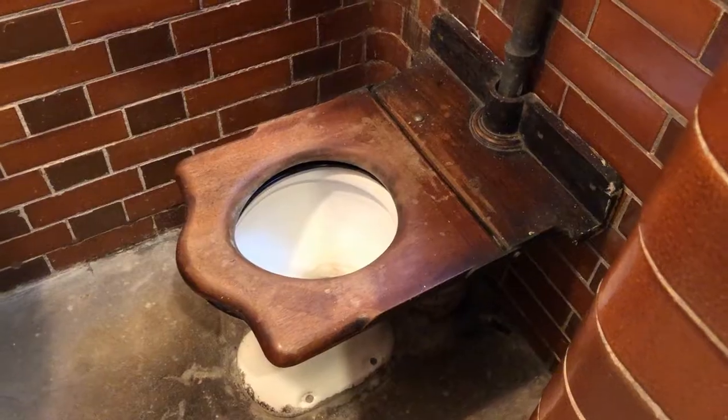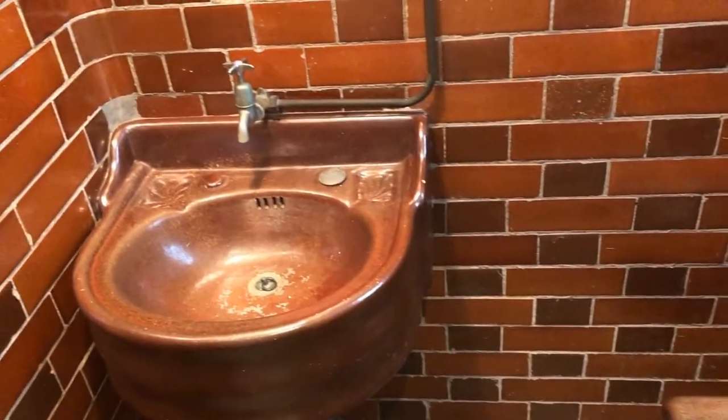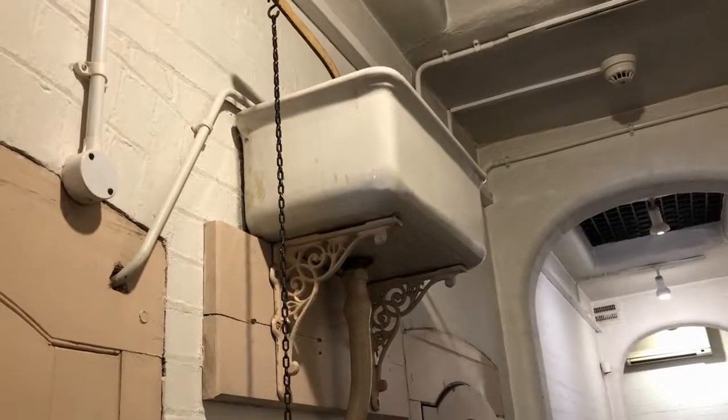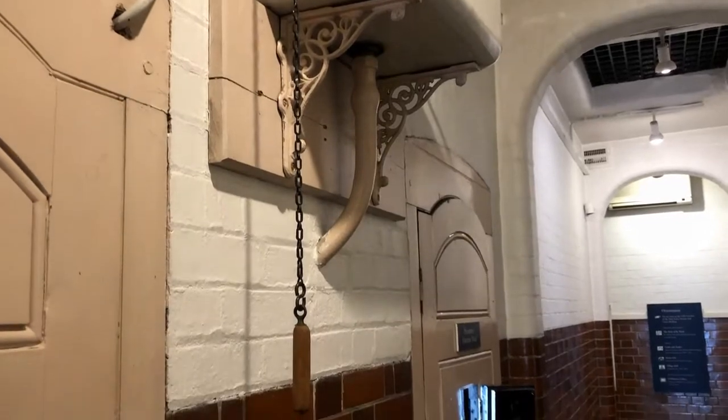The prison cells and the prisoners had their own separate toilet, which may well have been better than the toilet they had available in their own homes. The water cistern for the toilet was actually outside, high up on the wall. This may have been to stop people hiding things inside the cistern or from flooding the loo by pulling the chain too often.